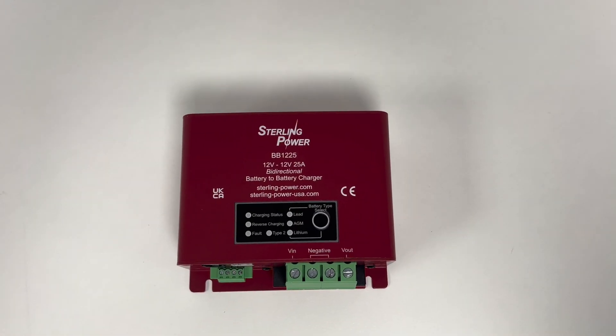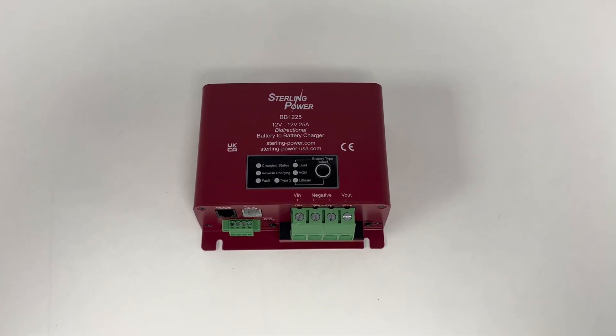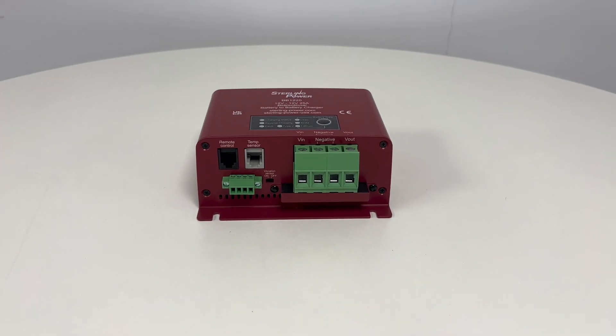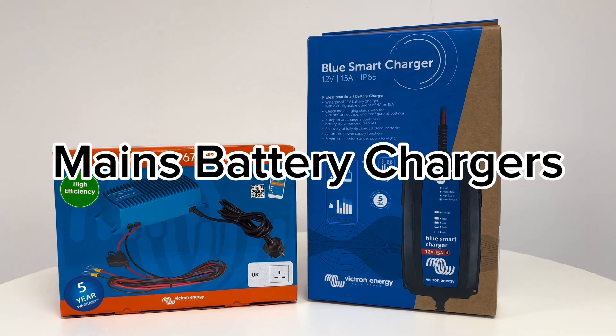For those who prefer a non-smart option, the Sterling Power Saturn range is a fantastic alternative. It includes features like bi-directional charging and jumpstart assistance mode — all without needing Bluetooth setup.